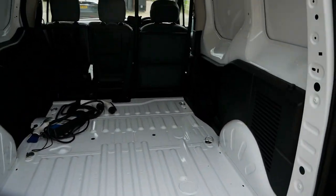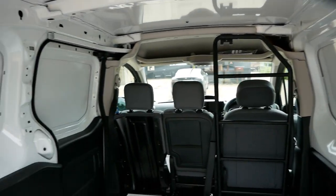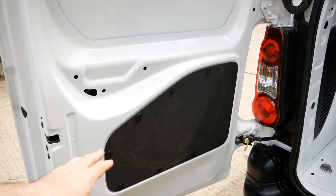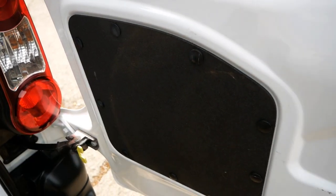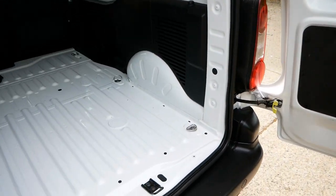Looking inside, it still looks like a new van to be honest — no dents in the panels at the top, the single-skin panels are clean, no dents or splits in the hardboard panels at the bottom of the doors either. These panels aren't particularly strong, so that's a good sign it's been well looked after.